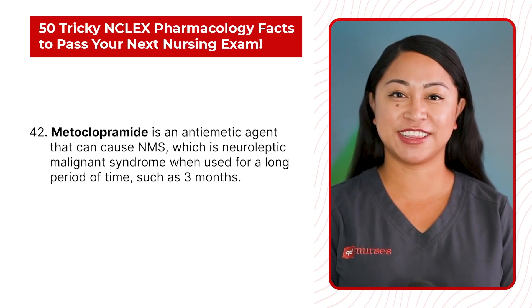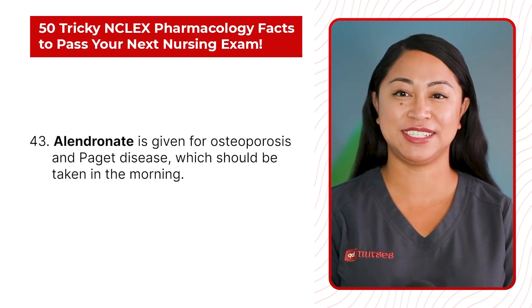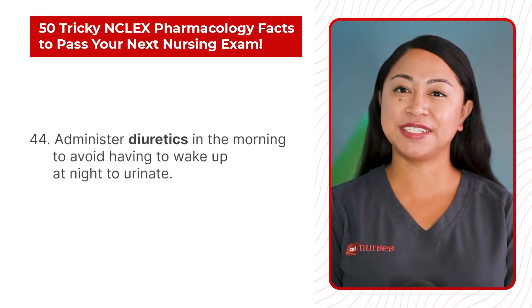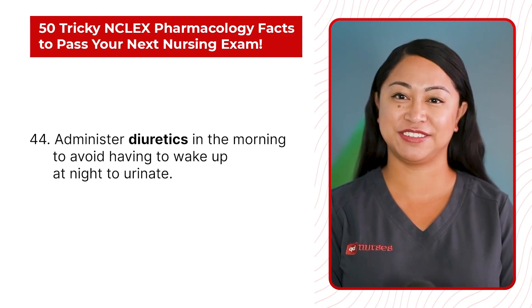Statement 43: Alendronate is given for osteoporosis and Paget's disease, which should be taken in the morning. Statement 44: Administer diuretics in the morning to avoid having to wake up at night to urinate.